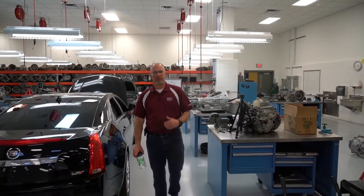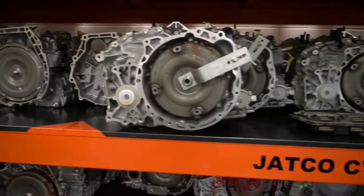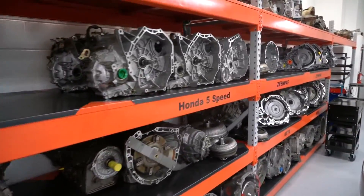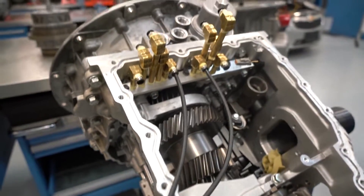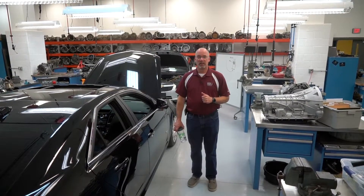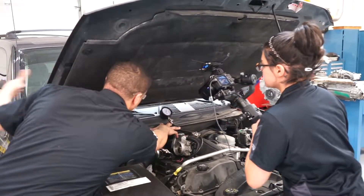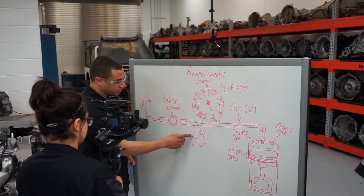Coming into this room, this is our automatic transmissions lab and it's also used for our advanced diagnostics class. In our transmissions class a student will spend 10 weeks and do roughly six or seven transmissions depending on the student's interest. Then as a senior you might take the final advanced diagnostics course. The instructor for that course has students creating videos and web presentations of their final project, and the cars are set in here so students can do videos on their own.